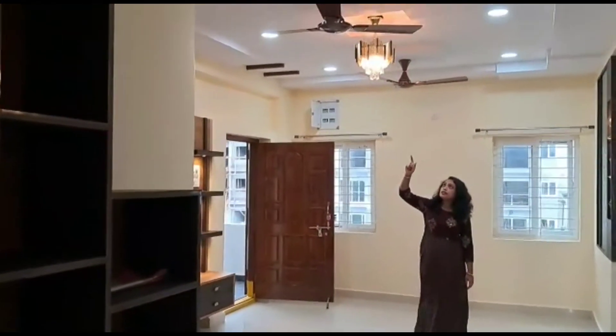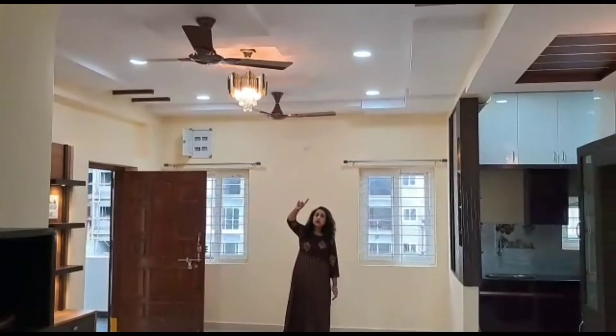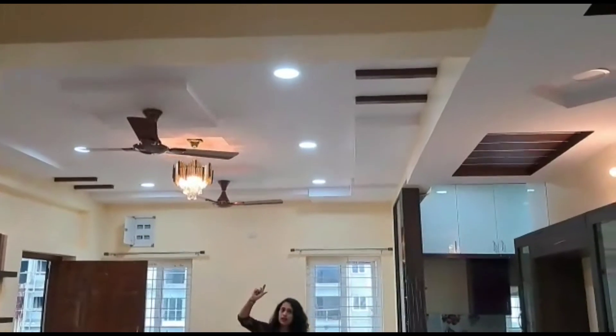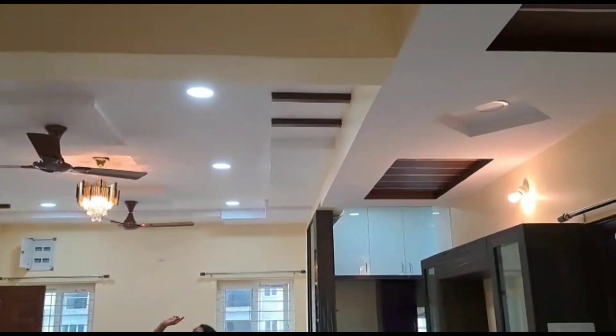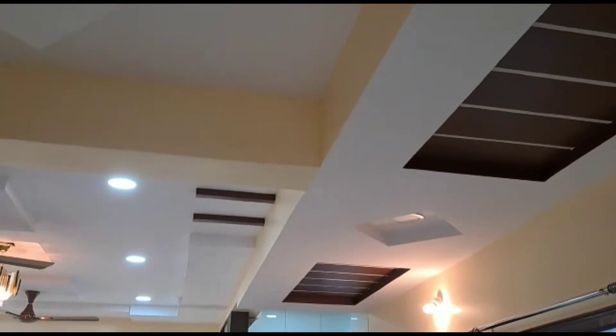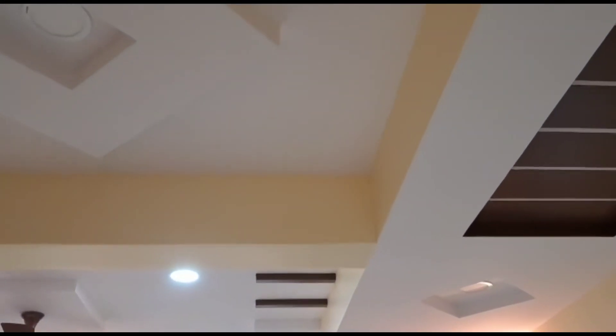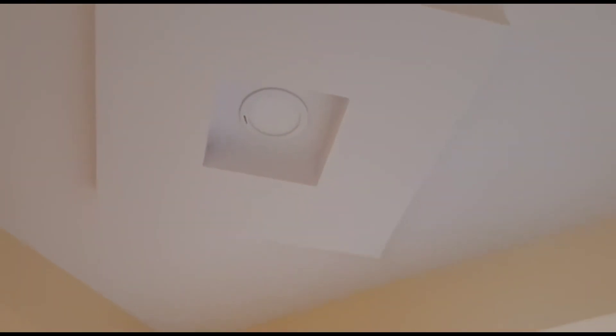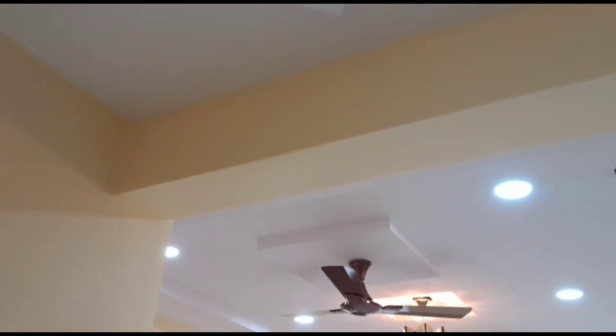For this room, the ceiling has been divided into three parts — accommodating two fans and layered lighting. Everything has been given its full specified space. There is a walkway designed in a vertical way, along with accent lights.